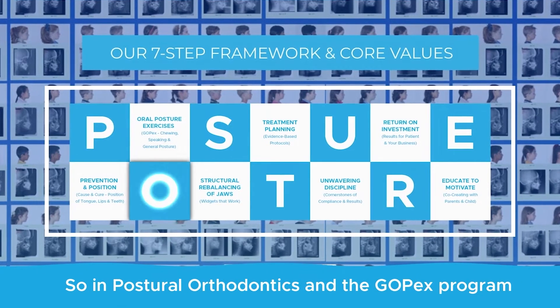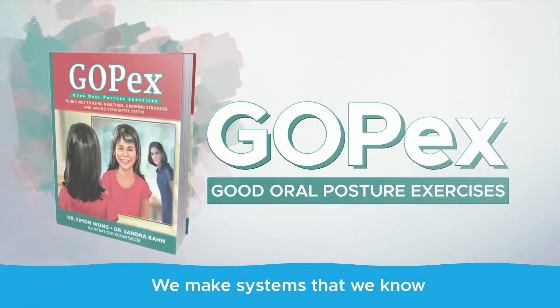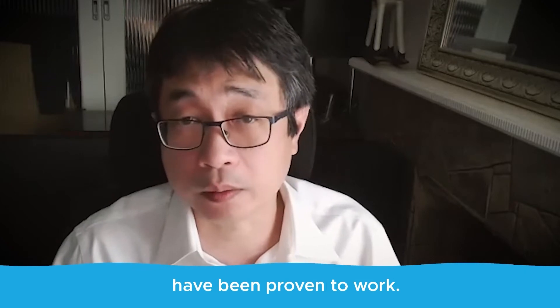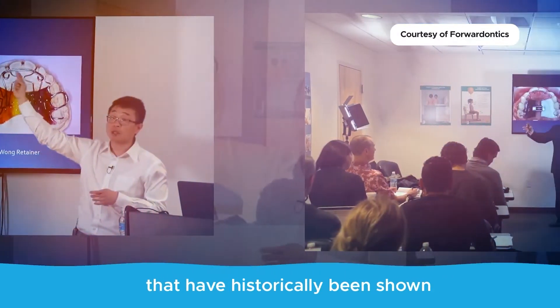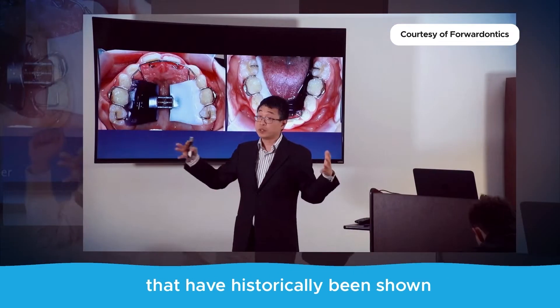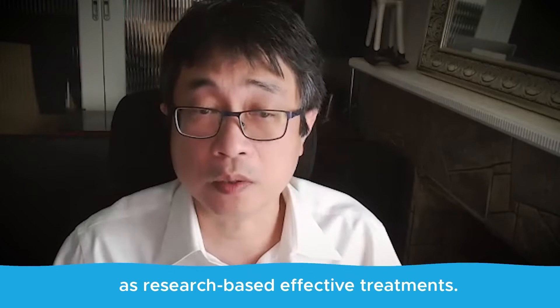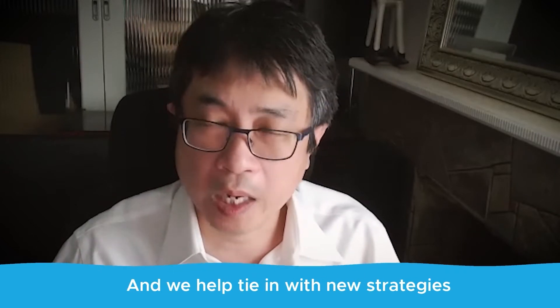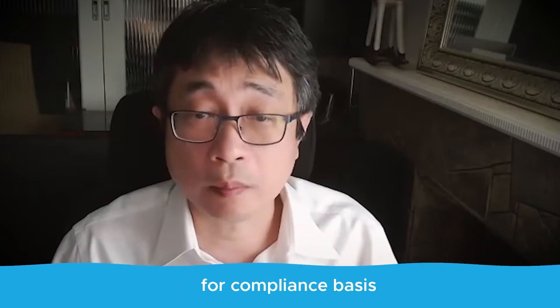In postural orthodontics and the GOPEX program, we address these issues. We build systems that have been proven to work, using technologies and appliances that have historically been shown to be research-based effective treatments, and we tie in new strategies for compliance that address many of the relapse issues.